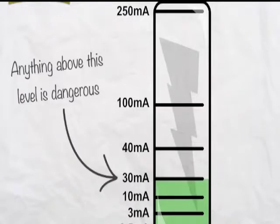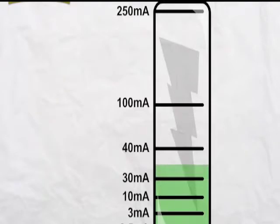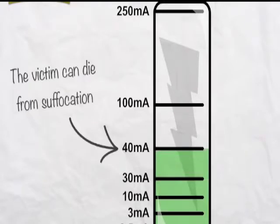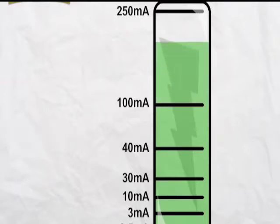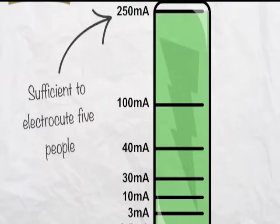At 30 milliamps, RCD protection is set to trip fast. Anything above this level is dangerous. At 40 milliamps, respiration is affected and the victim can die from suffocation. At 100 milliamps, we see ventricular fibrillation and interference with your heartbeat — it's usually fatal. At 250 milliamps, the current needed to light a 60 watt lamp is sufficient to electrocute five people simultaneously.